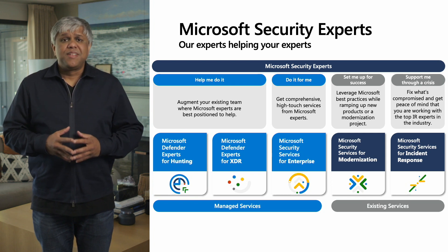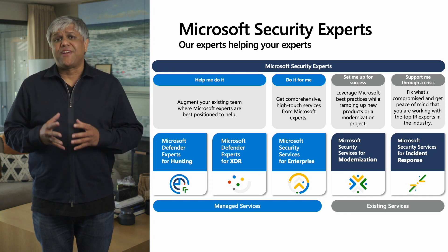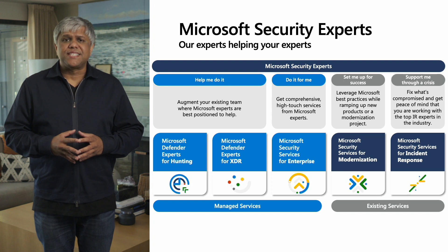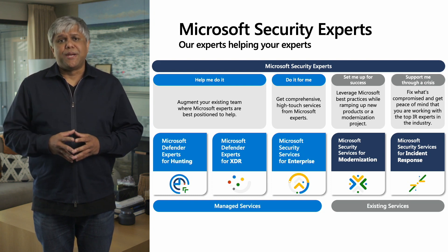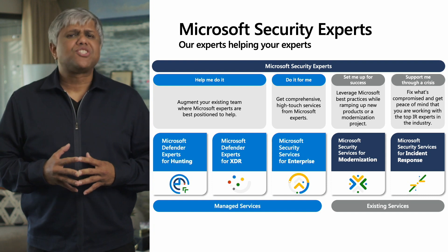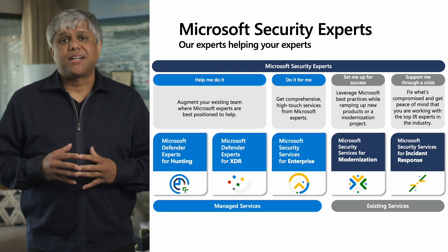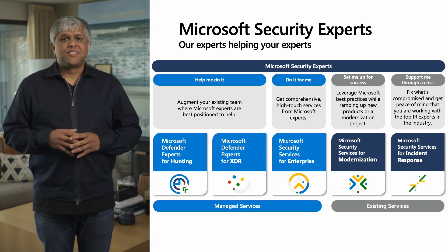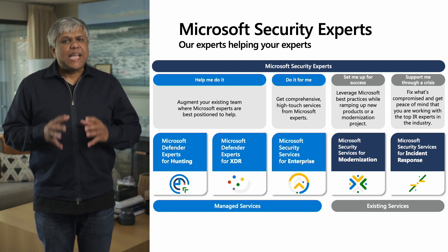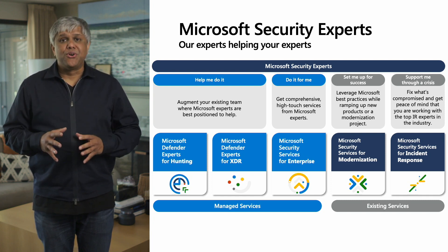Microsoft Defender Experts for XDR, slated to enter broader preview in the fall, is a first-party managed detection and response service that helps augment your SOC operations for incident triaging, investigation, and response. Microsoft Security Services for Enterprise is for larger enterprises that want a fully managed security program. Microsoft Security Experts for Modernization was created for customers that want to leverage Microsoft's best practices while ramping up a new product or modernization project. And finally, Microsoft Security Services for Incident Response is our industry-leading IR service with deep expertise in dealing with ransomware and nation-state attacks, supporting customers before, during, and after an incident.